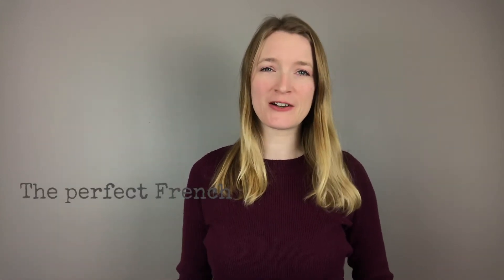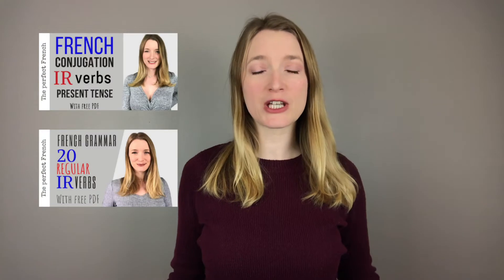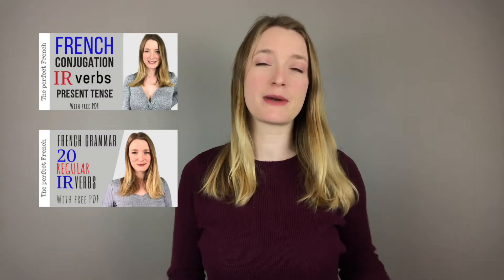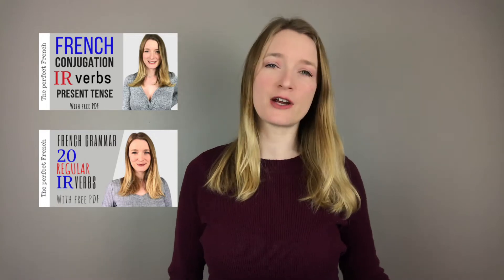Hello everyone and welcome back to The Perfect French with Dylan. Today we're going to learn irregular verbs ending in IR. The last two weeks we saw how to conjugate verbs ending in IR in present tense, then we saw 20 or 25 IR verbs with sentences. Today we're going to learn the irregular ones. The only thing you have to understand is that they are not from the second group — they are from the third group, but they're usually mistaken for the second group. This is why I'm doing this video after the two other ones, even though they are from the third group.